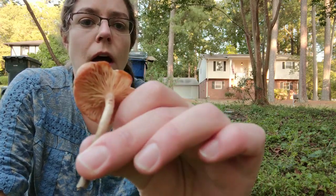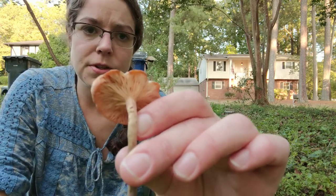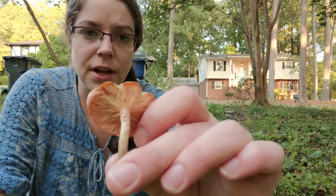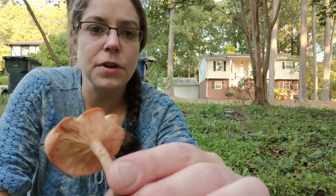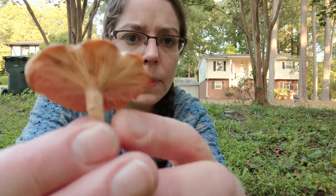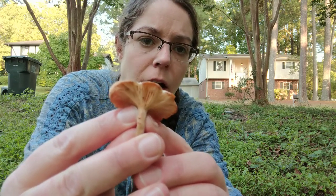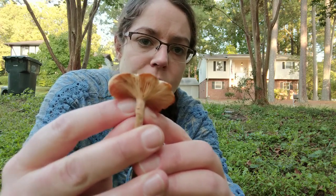It has flesh-colored gills, and they brown a little bit as they age, but that is a distinguishing feature. Those gills you'll also see run down the stem a little bit, and that is what's called decurrent.